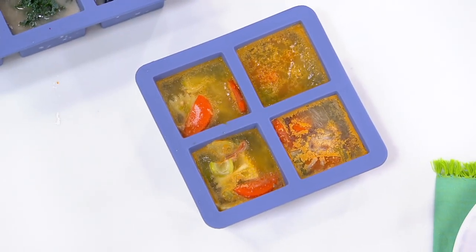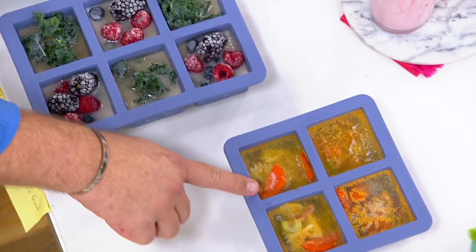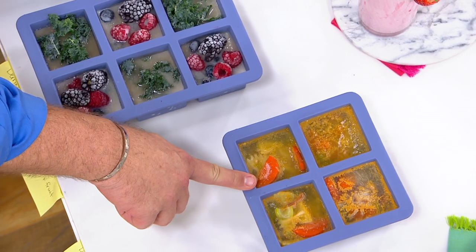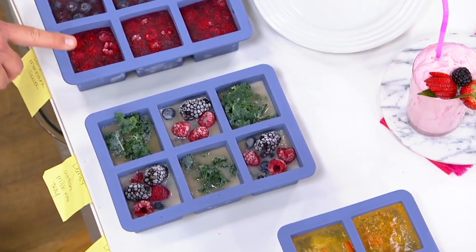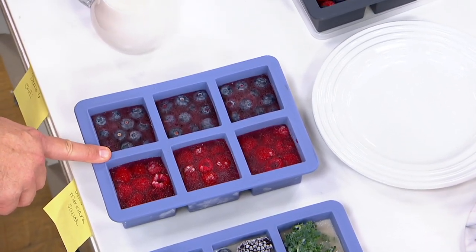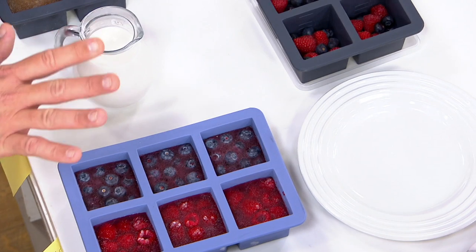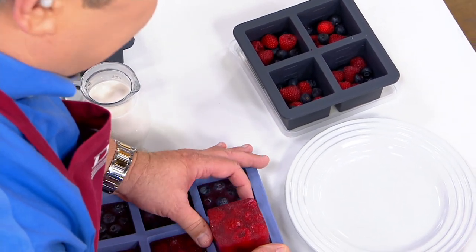Because these are silicone, they're moldable and easy to work with. I can freeze things like a cup of my famous homemade chicken soup, kale and berries, or some beautiful frozen berries for smoothies. Whatever the case may be, everything pops out thanks to the fact that these are silicone.